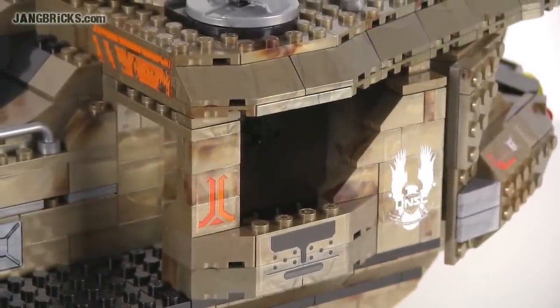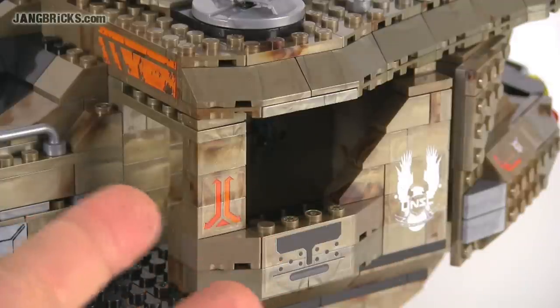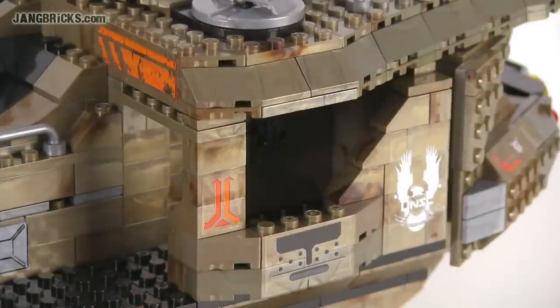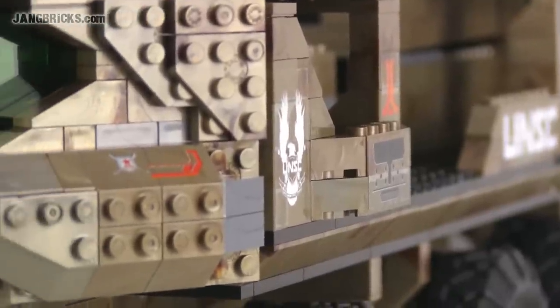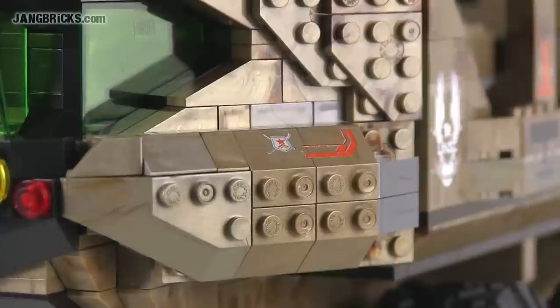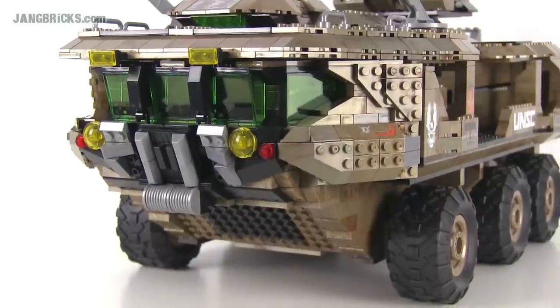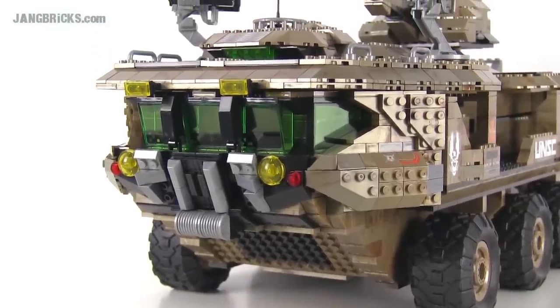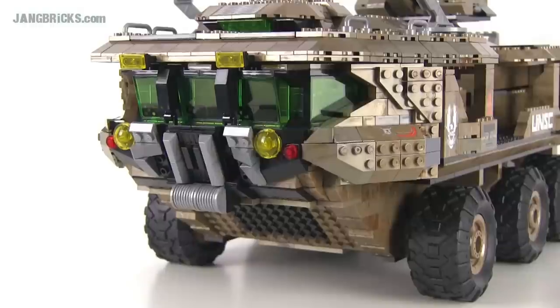There are a number of decals and stickers used throughout the whole thing, but they're applied almost exclusively at the end. Most of them are large, fitting onto flat surfaces that are easy to get to — very easy to apply, and they add very much to the final look of the entire vehicle. I'm not a fan of applying stickers to building sets, but they can really help the look and realism of a build if done right and if there aren't too many. I think Mega Bloks got the balance just right with this set.